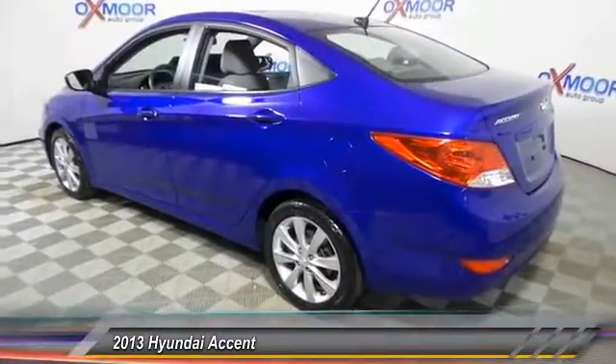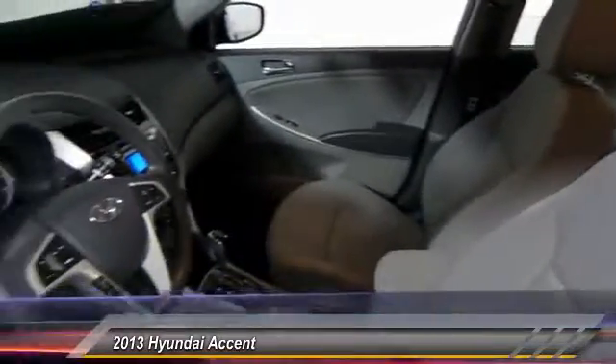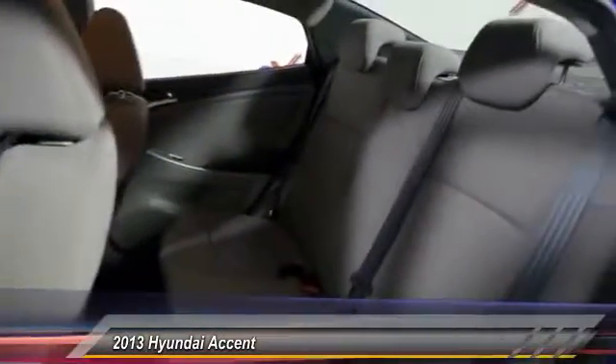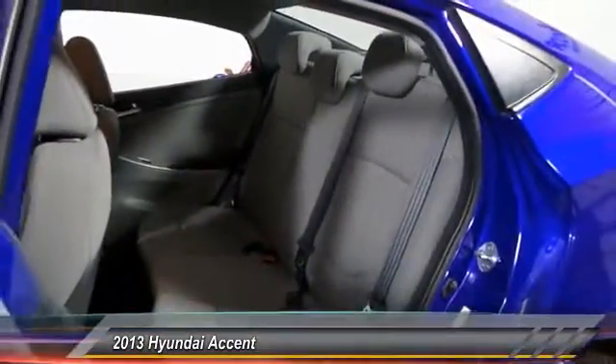This vehicle has less than 45,000 miles. Here are some of this vehicle's great options: traction control, air conditioning, dual airbags, power steering, and power windows.